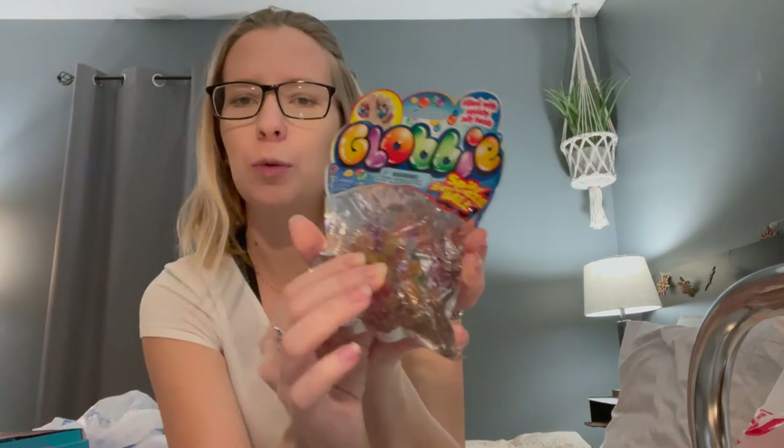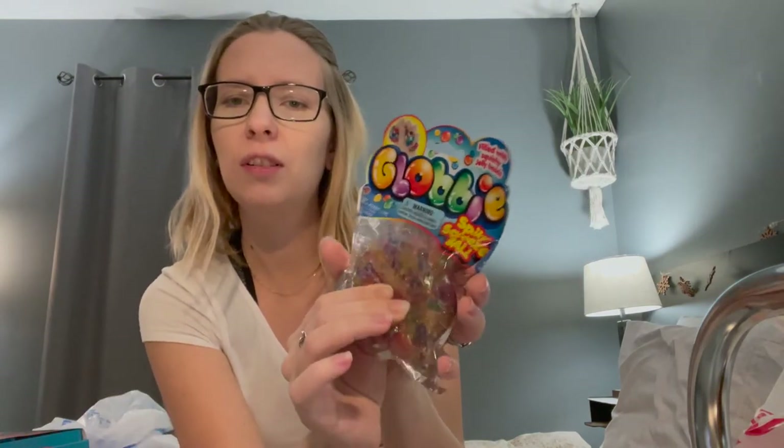The next thing we got for her stocking is just a gooey ball. It's a squishy ball, just a little fun toy. It's filled with squishy jelly beads, that's what it says.